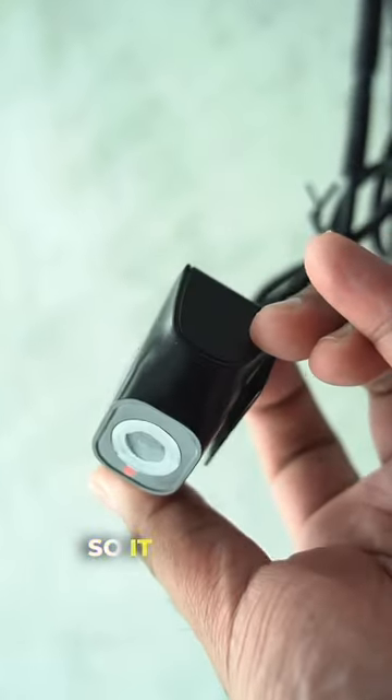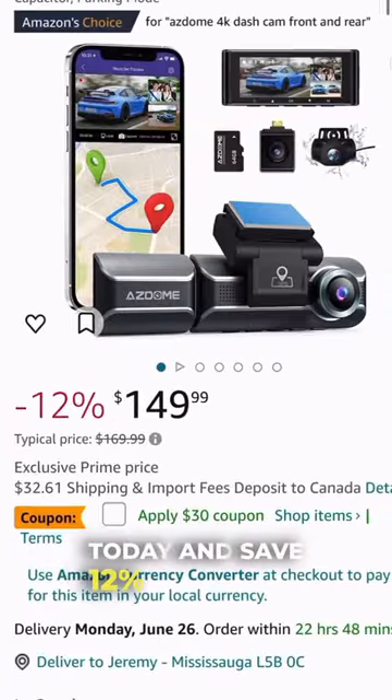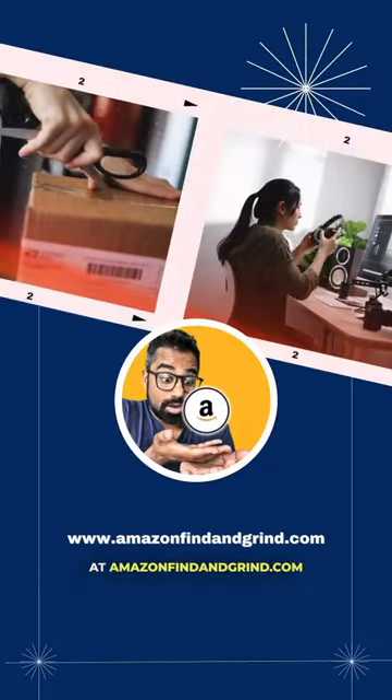It has a built-in GPS so it can track your speed and provide any additional info you need to prove in court. Protect yourself today and save 12% off plus an additional $30 off only at amazonfindandgrind.com.